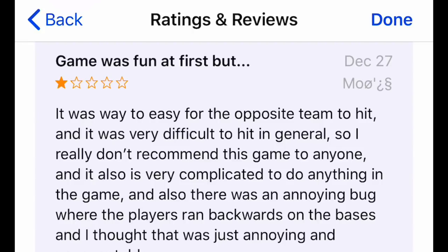One star: it was very easy for the opposite team to hit, and very difficult to hit in general, so I don't recommend this game to anyone. For context, the first game I played, I played at the highest difficulty. I gave up two runs right away despite pitching what I thought was nearly perfectly. I think I dropped three fly balls even though I did exactly what the tutorial told me to do to catch them. So I restarted, went to lower difficulty, and gave up six runs. This game is pretty broken.